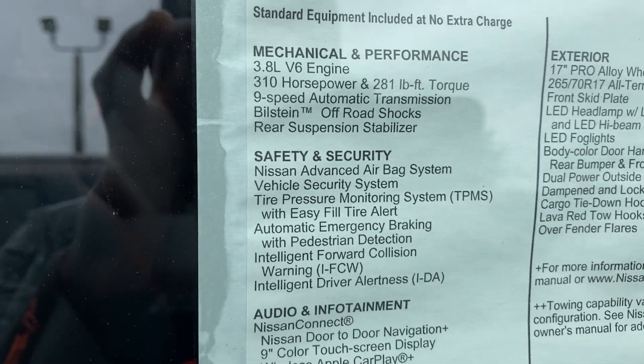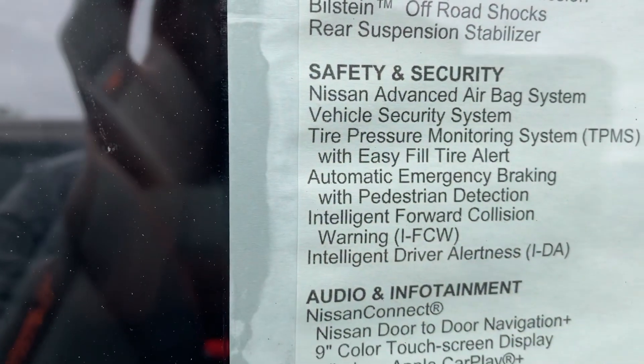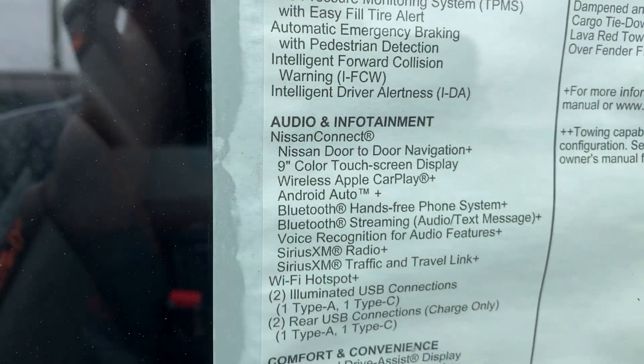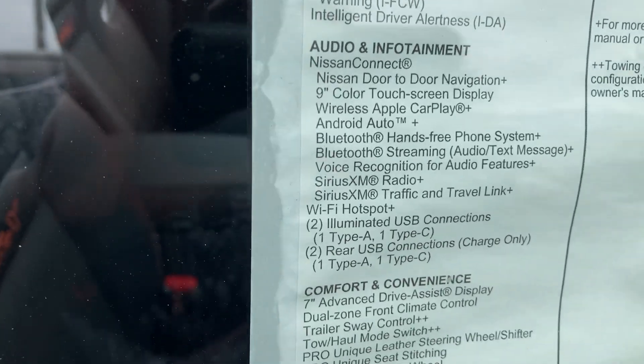It's got all the safety features, Nissan Connect with a 9-inch screen — I misspoke earlier — Android Auto, Apple CarPlay, and a Wi-Fi hotspot.